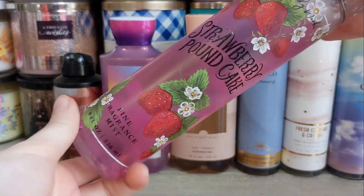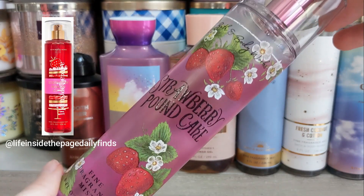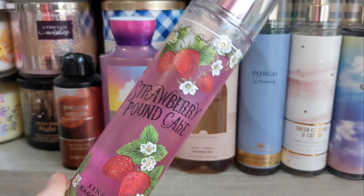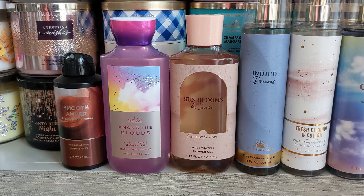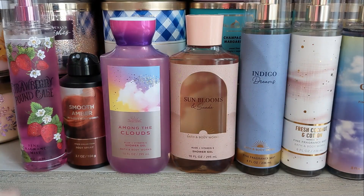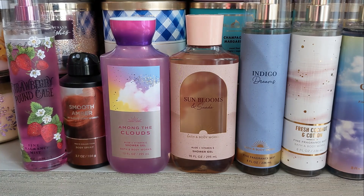Then Strawberry Pound Cake is coming back in its own repackage. Again, this one leaves and comes back all the time with a different look — I still have the OG one, my favorite packaging. She's coming back: strawberry and vanilla, delicious. Everyone pretty much knows her at this point.